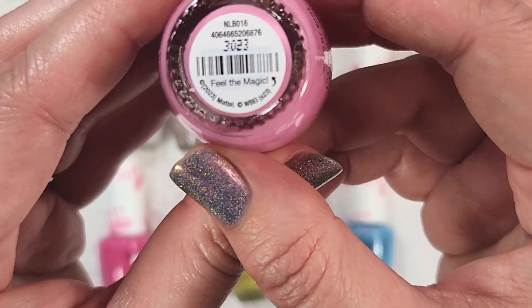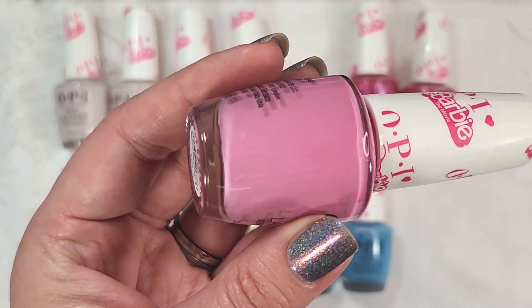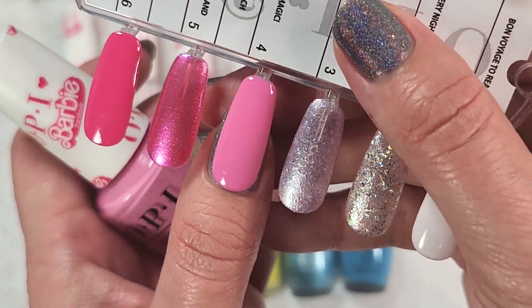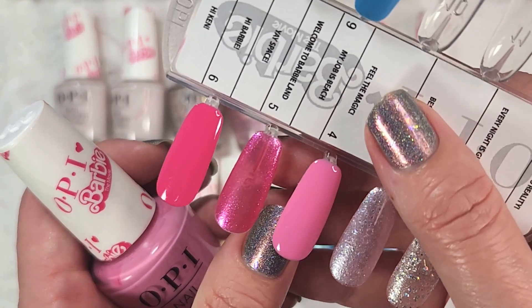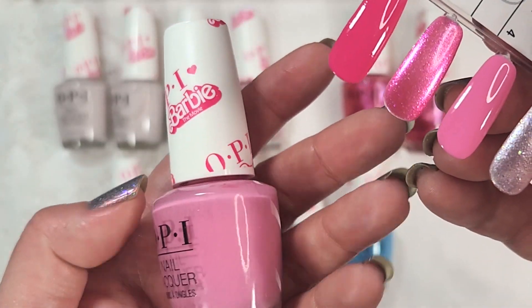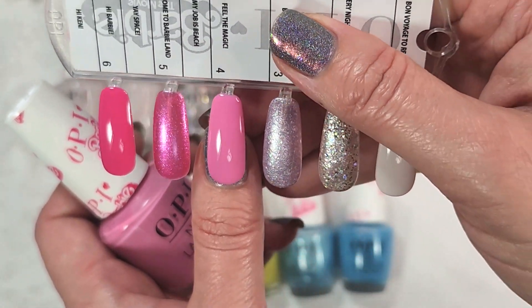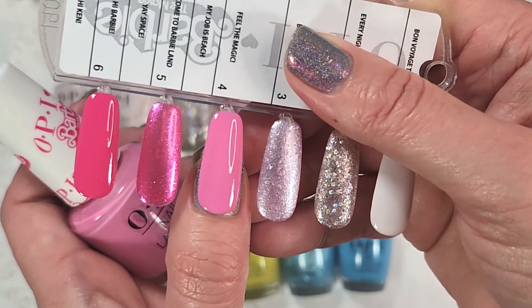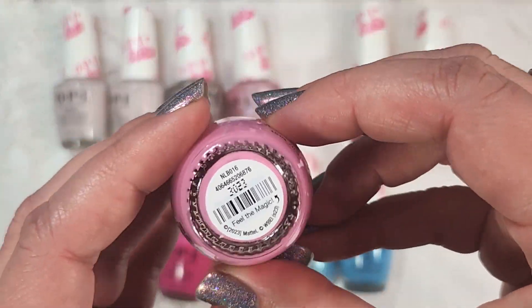The next polish is Feel the Magic, and this one is a pink cream in sort of a dusty Pepto-Bismol shade. Here's how it looks on the nail in two coats. Once it's swatched, it's a lot brighter than it appeared in the bottle — it seems to dry a bit brighter. This is much more of a pink I associate with Barbie: bright, happy, and poppy. It's a very pretty pink.